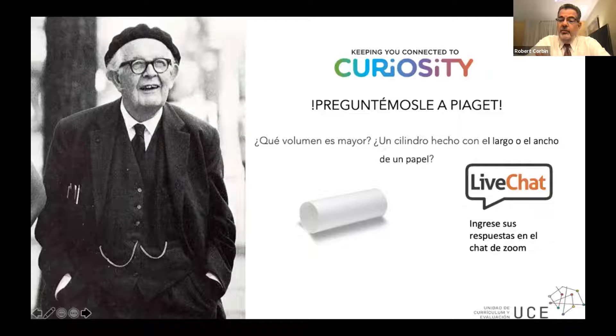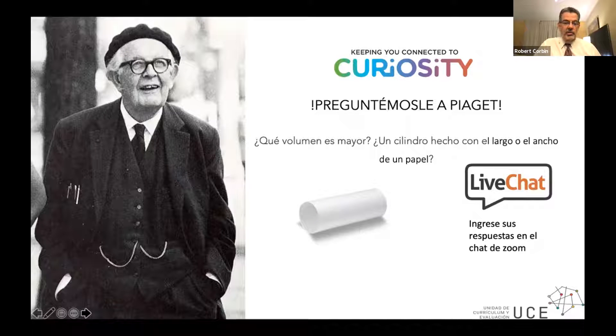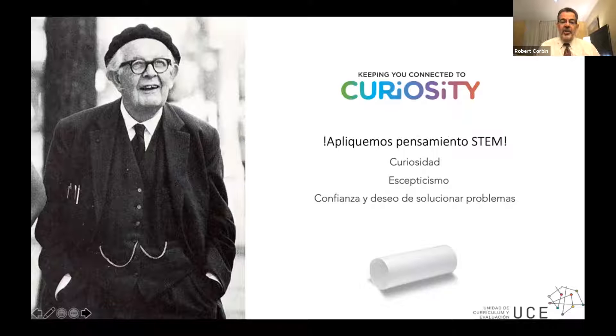I see some 'equals' in the chat. I've asked, as I said, 5,000 people this question, and it does not matter what the level of education is of the participant. The answer that is most often given, more than 90% of the time, is that they are equal. However, some of you may be surprised to learn that actually, in fact, they are not the same.